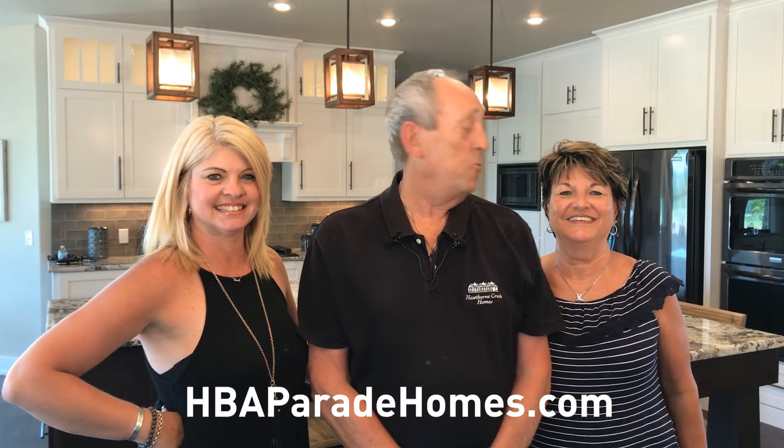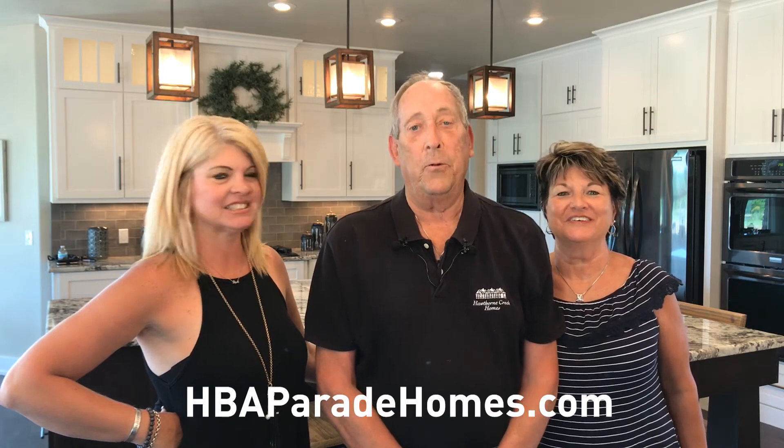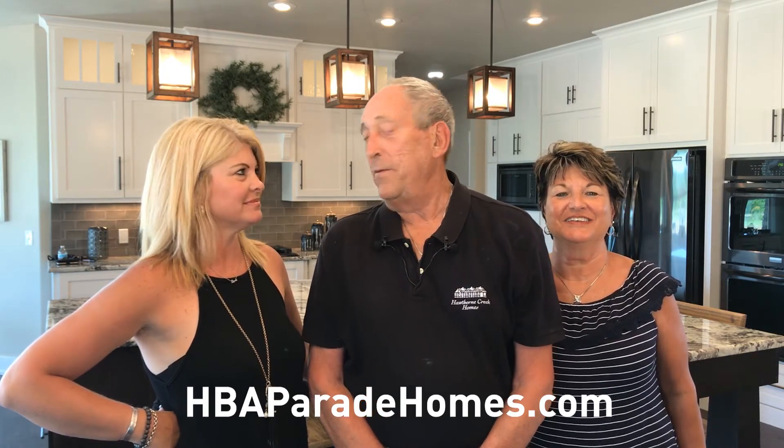Hello, I'm Stan Gottschall and this is my wife Regina, owners of Hawthorne Creek Homes, and we're here with Paula Mason, our sales manager.